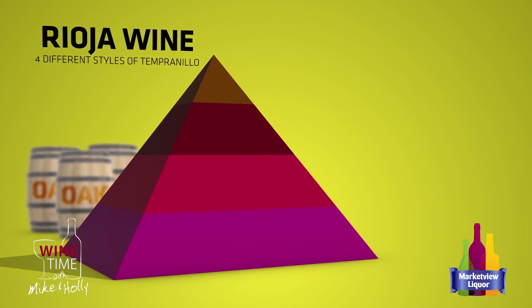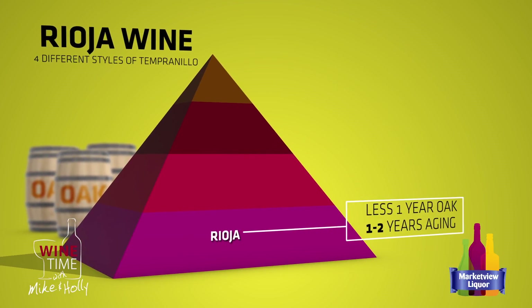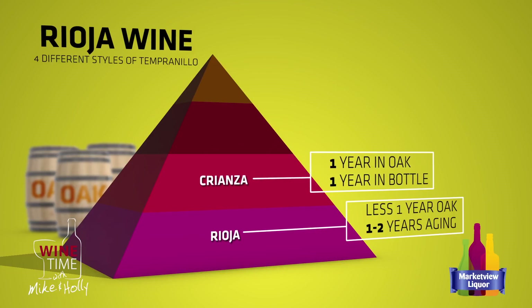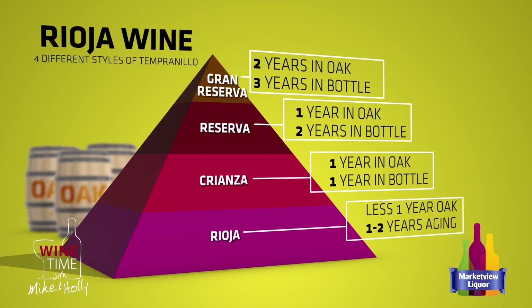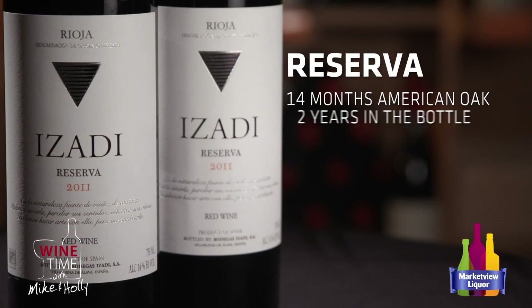In Rioja they have classifications. Regular Rioja is aged less than a year in oak. Rioja Crianza means it's been a full year in oak with another year in the bottle to develop. Reservas are aged a minimum of a year in oak and a minimum of two years in the bottle. Grand Reservas are two years in oak and a minimum of three in the bottle for a five-year total. This one has spent 14 months in American oak and then another two years in the bottle.